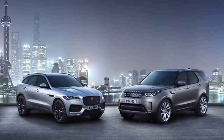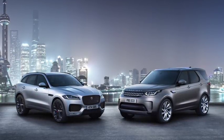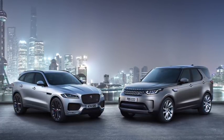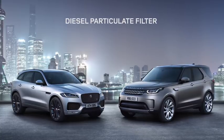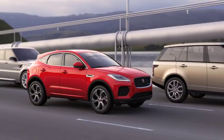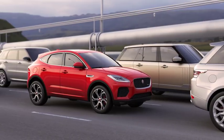In order to meet stringent emissions regulations, all new diesel vehicles are fitted with an exhaust filter. These are also known as diesel particulate filters, or DPFs. Vehicles fitted with these filters have more efficient emissions control.